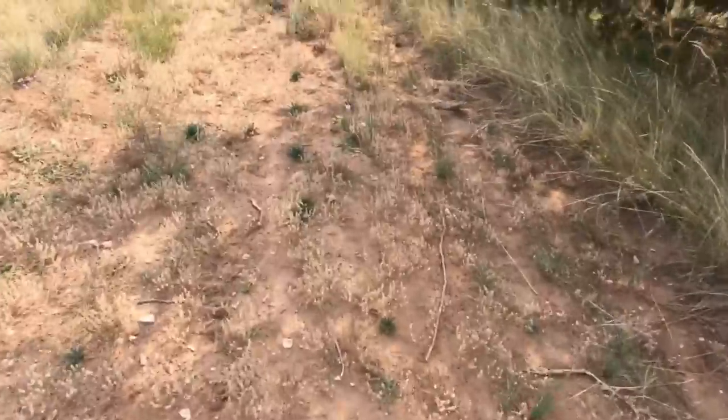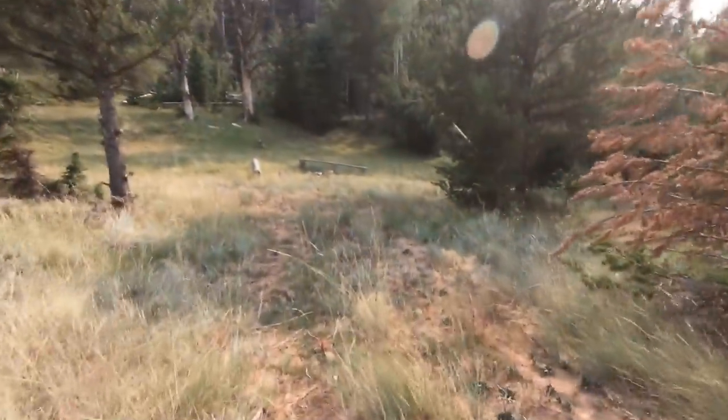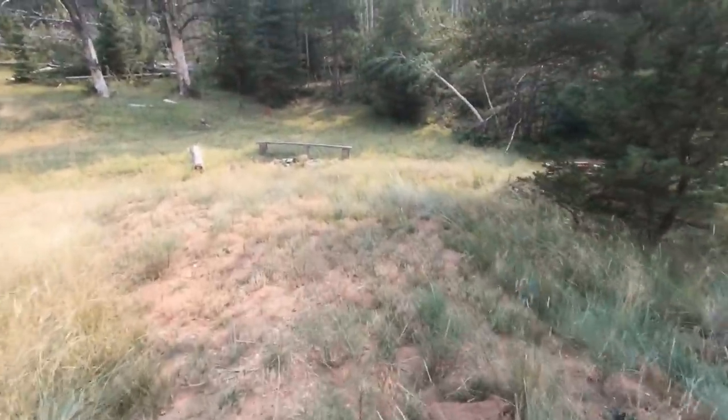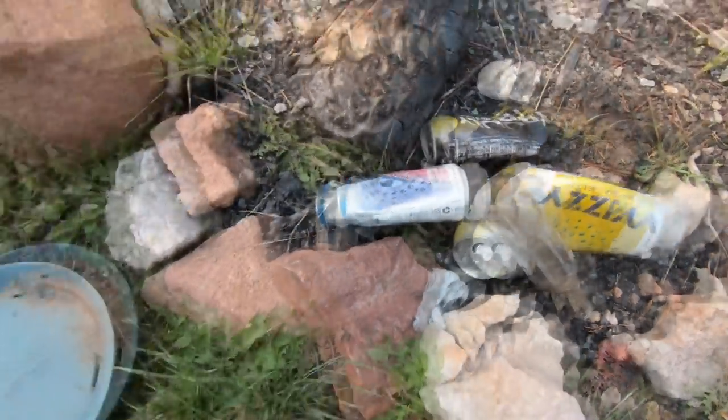There's maybe an old road right down to a campsite, and there's all kinds of trash. I'm not going to clean all this trash up — this is ridiculous. There's Busy Hard Seltzer cans and all other kinds of trash.